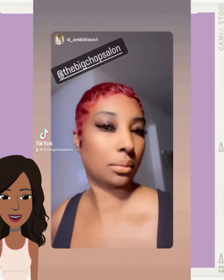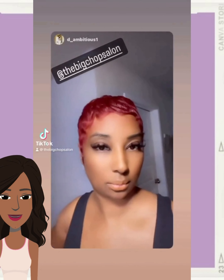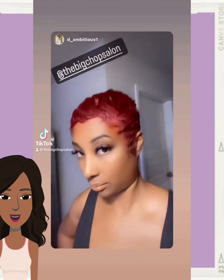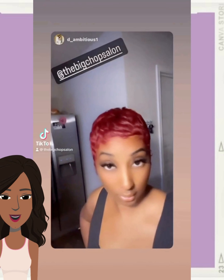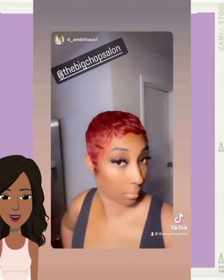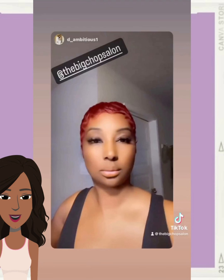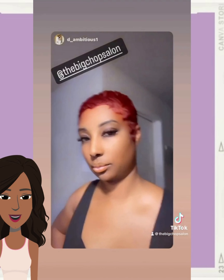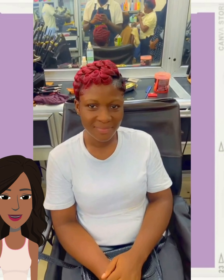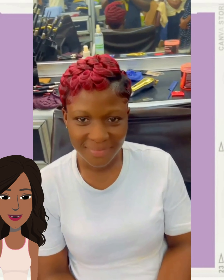And then we see this really cute red pixie style, followed by a two-toned pixie with the red and the black. Lots of curls mixed in with this one.